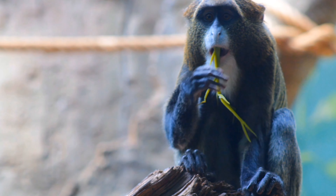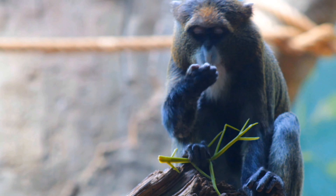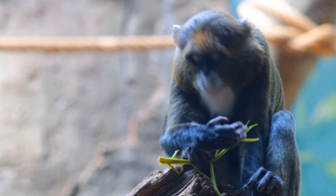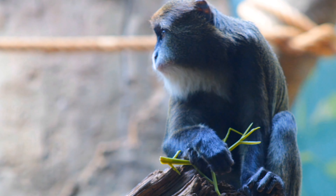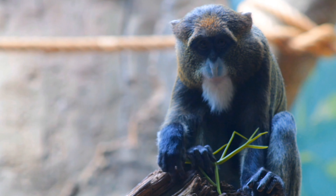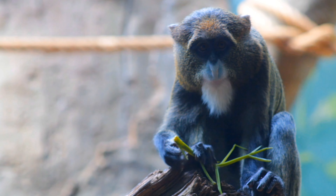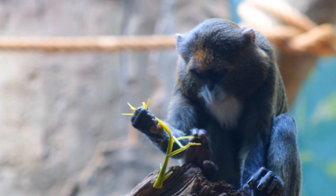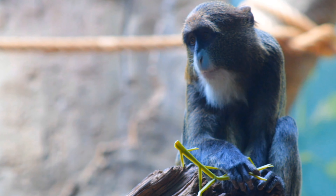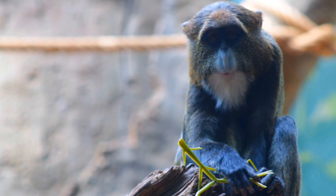They are endemic to the riverlands and swamp forests of central Africa, and are the largest species in the guenon family and one of the most widespread arboreal African primates. Aside from size, they can be differentiated from other monkeys by their orange triangle and white beard. Other countries in their range include Angola, Cameroon, the Democratic Republic of the Congo, Equatorial Guinea, and Ethiopia.